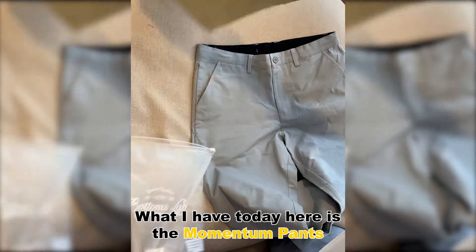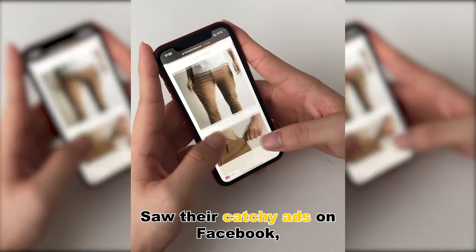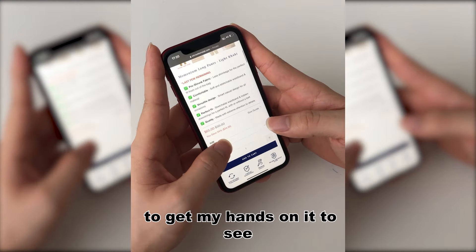Yo, this is me, and this is my latest product review. What I have here today is the Momentum Pants by Bottoms Lab. Wow, this looks like one of its kind indeed. Saw their catchy ads on Facebook, and of course, I couldn't resist to get my hands on it to see what the hype is all about.